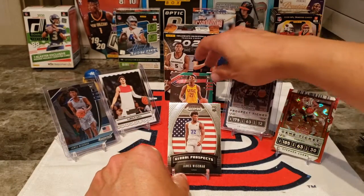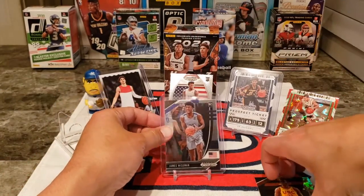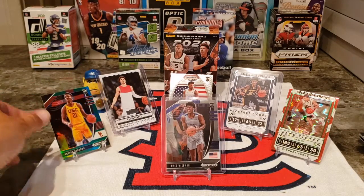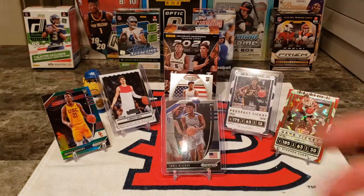Our best card out of this is probably that Wiseman right there. Not a bad break — I found the blaster for $4.20 at Walmart and then the jumbo pack for $2.99 at Walgreens. Got a lot of good picks, a lot of good cards — can't complain too much. If you have anything you want to add in terms of who you think I should have in my starting five plus the sixth man, leave a comment, tell me who and tell me why. Click follow, support, leave a comment — thanks a lot for your support, peace!